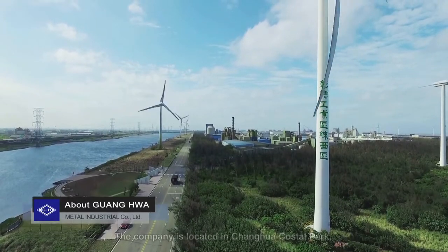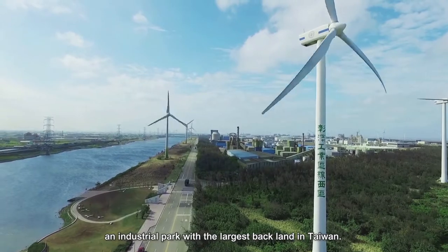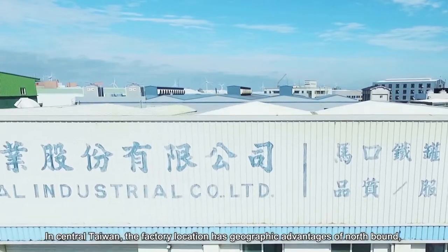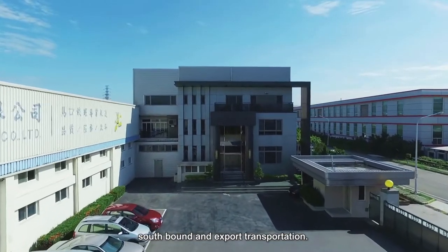About Guanghua: The company is located in Zhanghua Coastal Park, an industrial park with the largest backland in Taiwan. In central Taiwan, the factory location has geographic advantages of northbound, southbound, and export transportation.